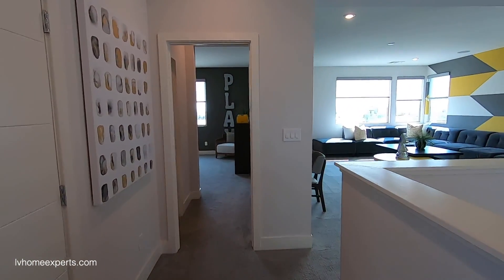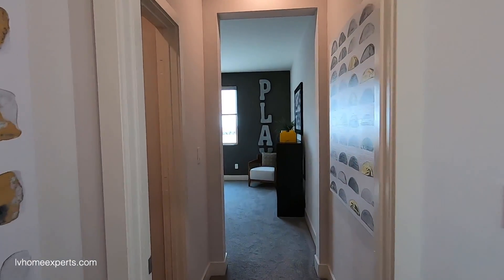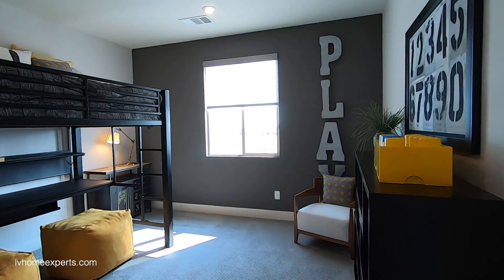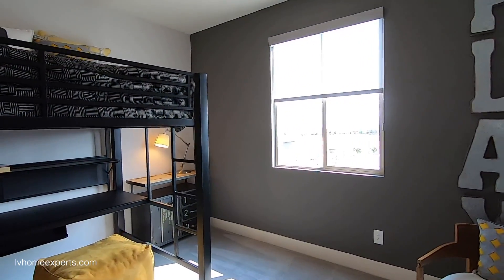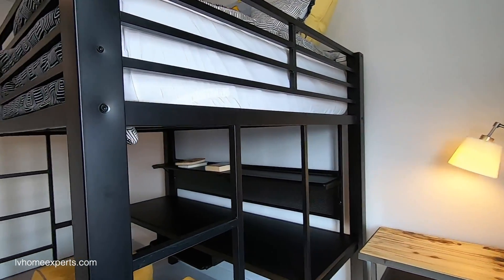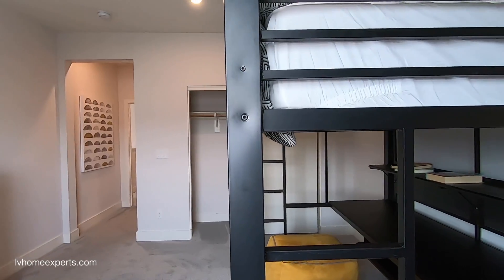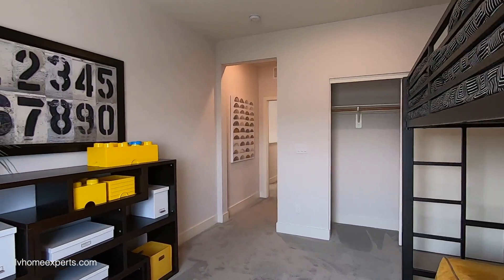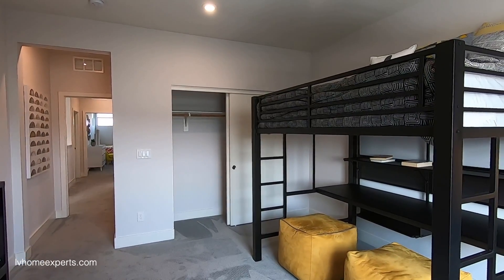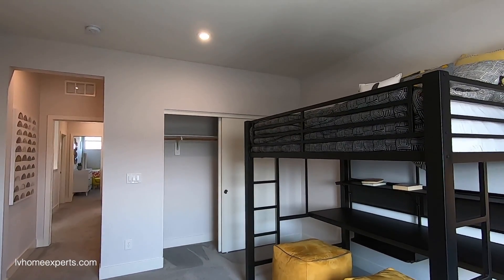There's carpet upstairs and it feels really good. Keep in mind: check whether it's synthetic, check the life expectancy, and check the warranty. The padding doesn't cost much — it runs about $250 — so you might as well get the best pad you can.